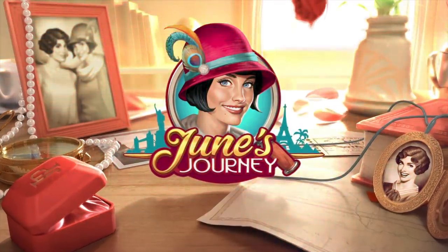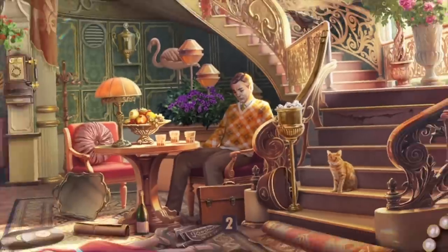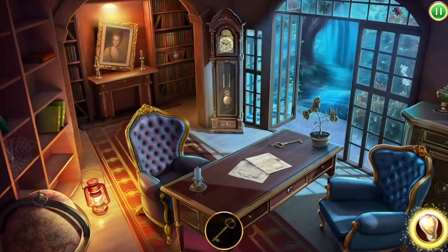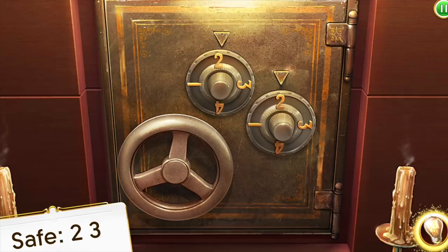I want to share with you about a game I've been playing. June's Journey is a murder mystery puzzle and adventure game. Engulf yourself in June Parker, the protagonist's captivating quest to unveil a scandalous hidden family secret. The premise of the game starts when June returns home to find that her sister and her sister's husband died under suspicious circumstances.